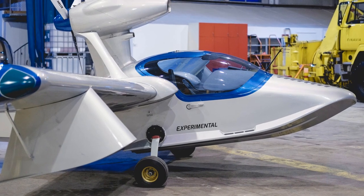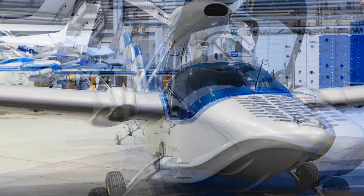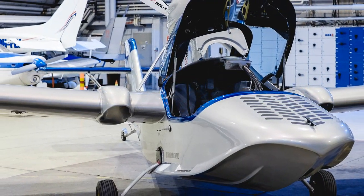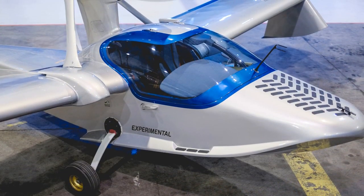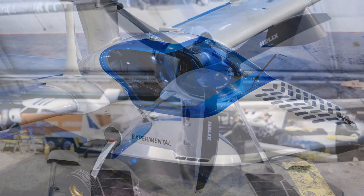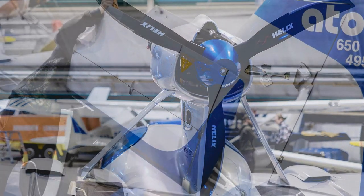You had a good start to the day — tell me a little bit about it. Yeah, we had a great start today. We have a program for Icon deposit holders, so we have a guy who had been waiting for Icon and he transferred his order to us. Excellent — so you captured a sale here even without having a full-size aircraft present.